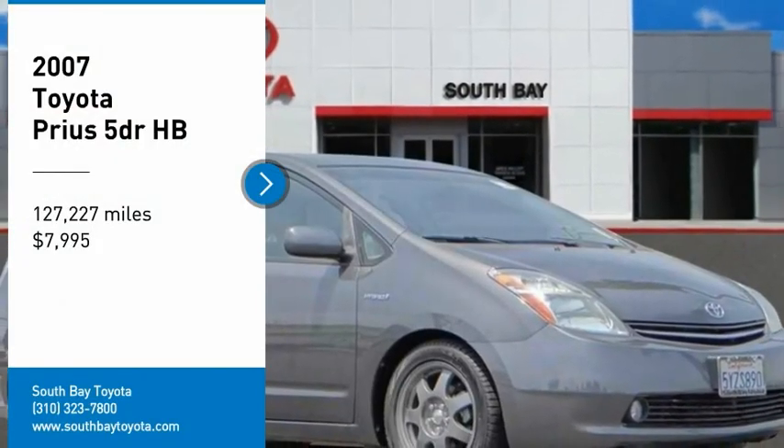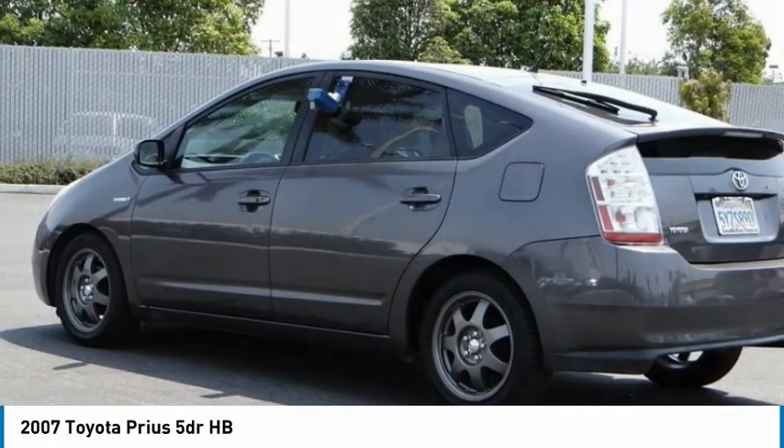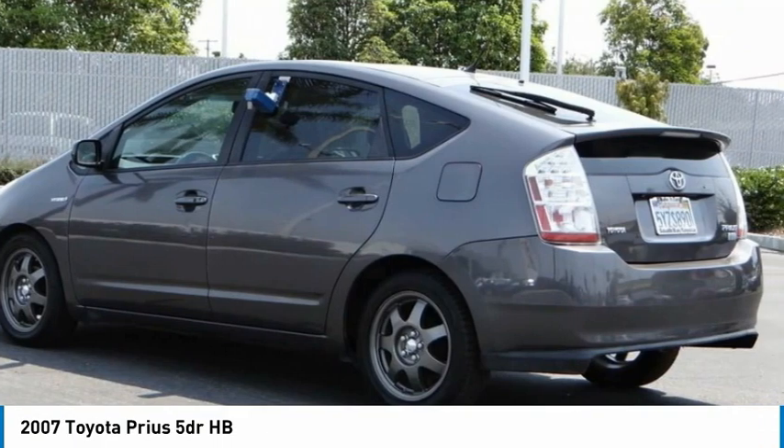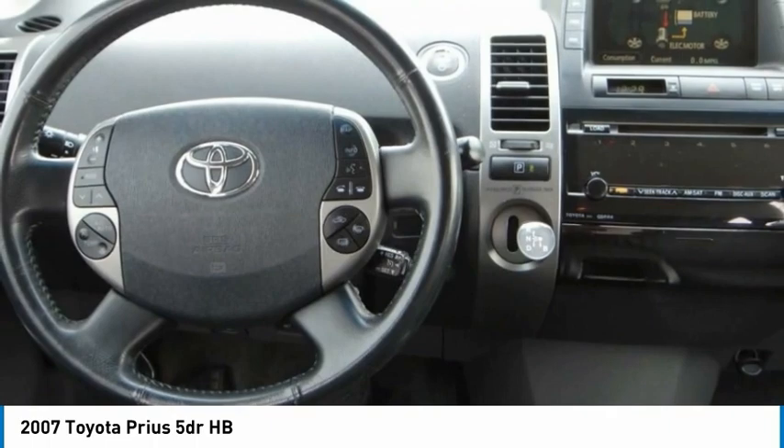Stop by and take a look at the 2007 Prius. Prius offers harmony between man, nature, and machine. Using the wind, the sun, and advanced hybrid technology, Prius is a true full hybrid.